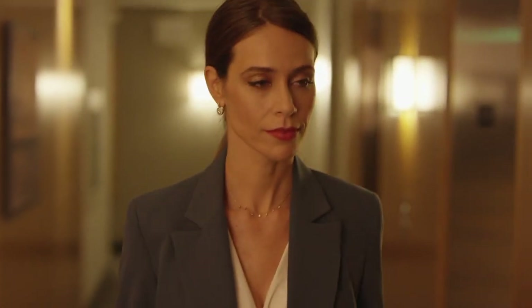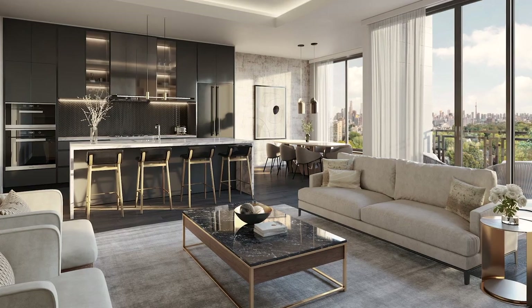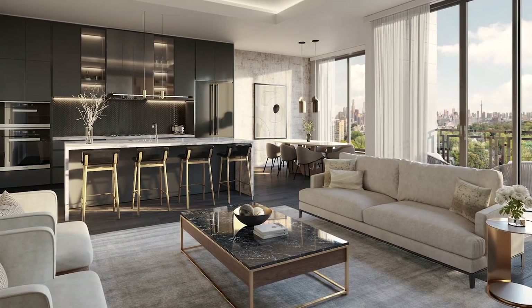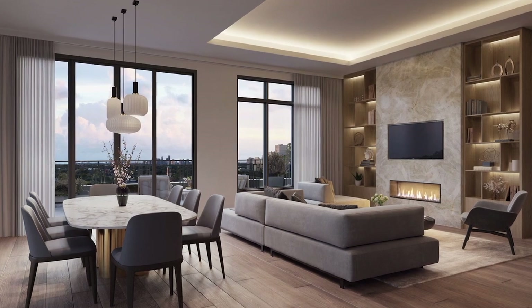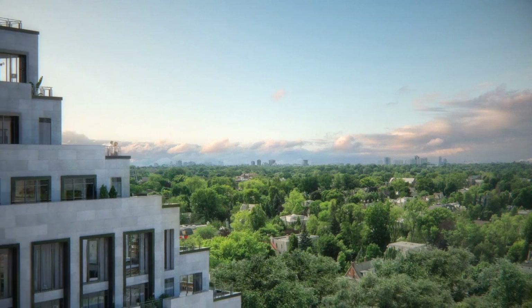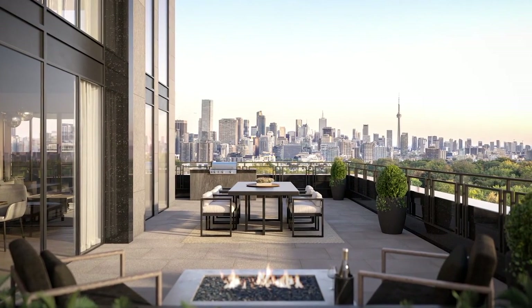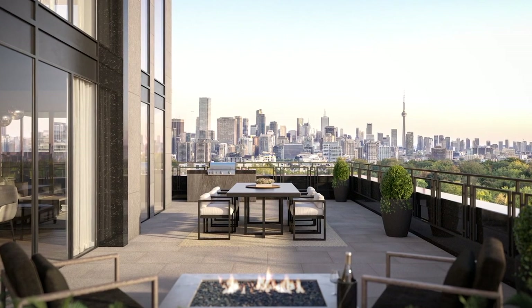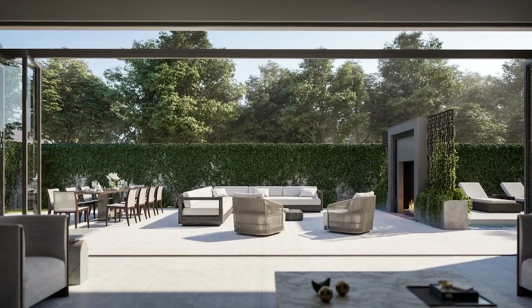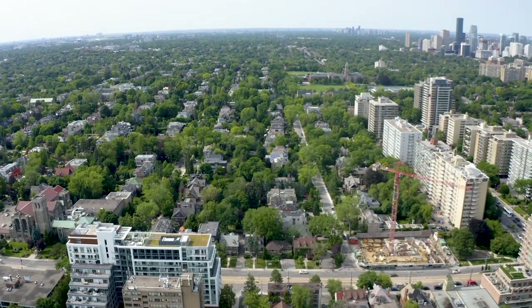We know that in this neighborhood there'll be a lot of people coming from larger homes. When we're planning the spaces, it's key to have essentially a defined foyer that you can come home to — much like what you felt when you had your existing home. The north side of the building has a series of terraces that give you the sense of creating your own personal backyard.